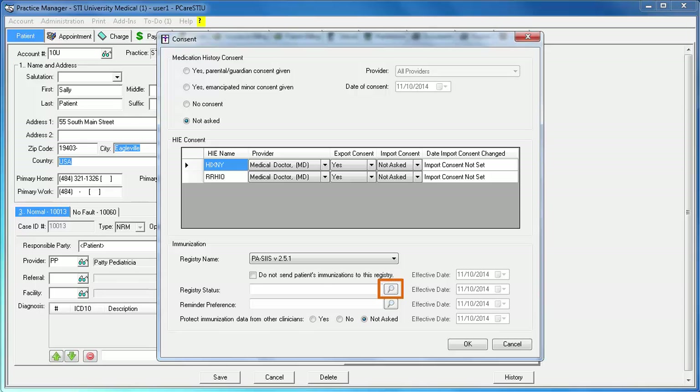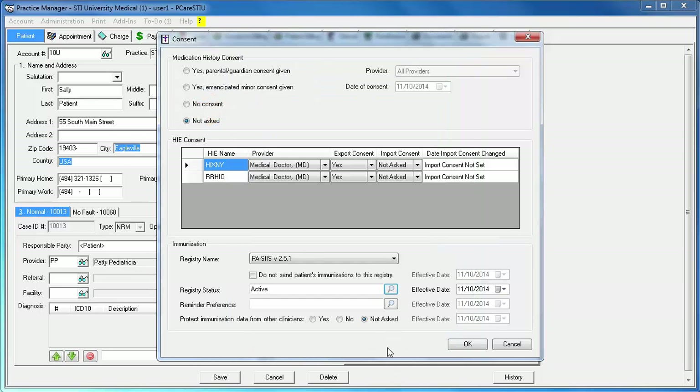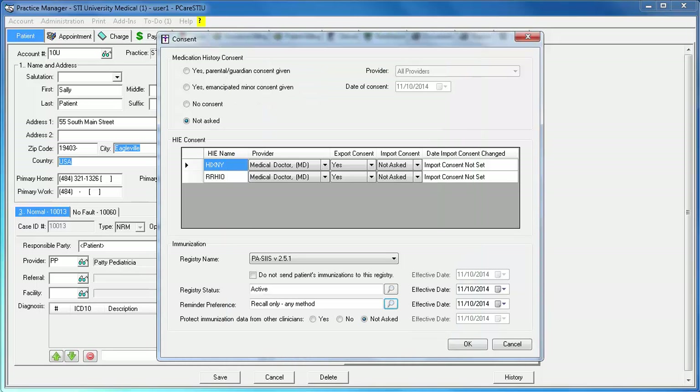If for any reason you do not want this patient's information to be sent to the registry, click the checkbox for 'Do Not Send Patient's Immunizations to this registry.' Then click the Lookup icon to select the registry status. This is the status for the patient at the state registry — typically this is going to be active. Highlight the applicable status and click OK. Next, click the Lookup icon for Reminder Preference. The Reminder Preference is how the registry will notify the patient that an immunization is due. Some of the registries only accept certain codes, so please reference your state's user manual to obtain a list of valid codes for your state. Select the preference for this patient and click OK. If this patient does not want their data shared with other practitioners, select the Yes radio button for 'Protect Immunization Data from Other Clinicians.' If this is set to Yes, the registry will load the data but will not share it with other offices.